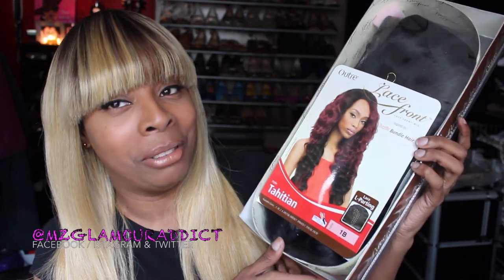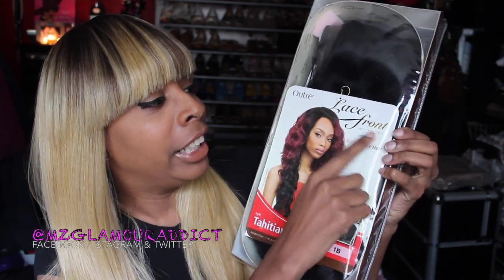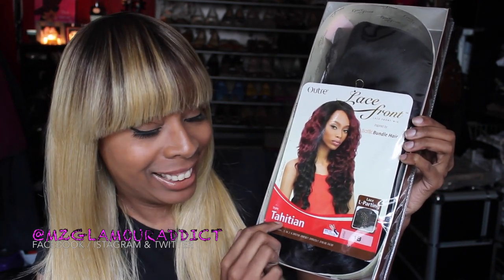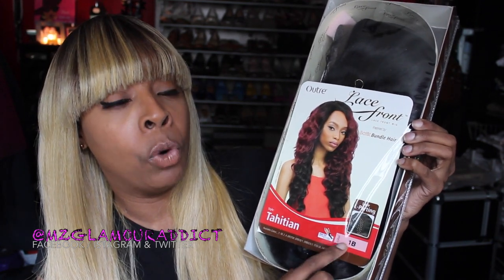The next one I picked up I'm really excited about, and this time I know how to pronounce the name — it is the Tahitian version. This is once again the Outre lace front wig inspired by the boutique bundle hairline. Her name is Tahitian. The color I got this one in is 1B.